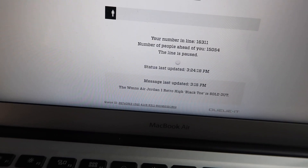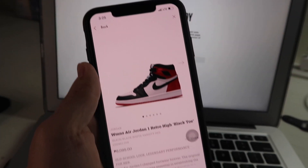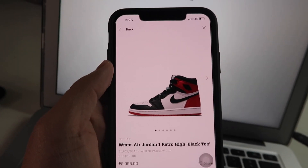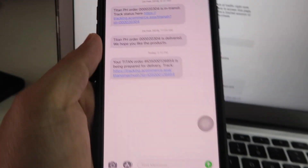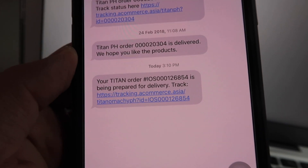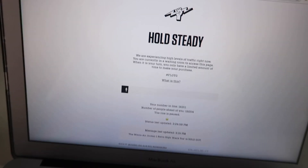I updated the Jordan 1 Satin Black Toe. But when I tried using the app, I was able to find it. I added it to cart, and I received a confirmation text that my Titan order is being prepared for delivery. So we'll do an unboxing once we receive the package.